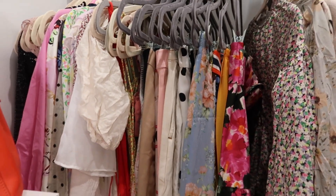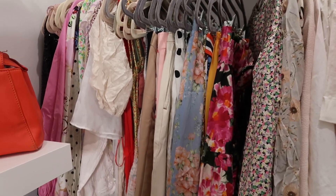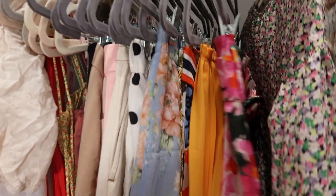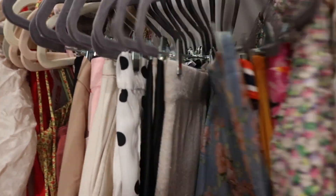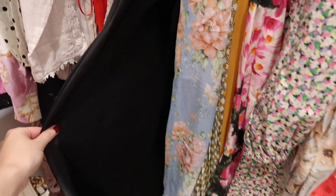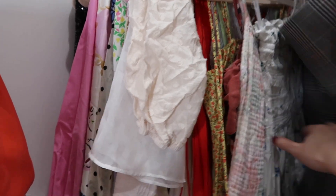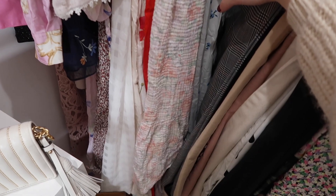Over here are my midi to maxi length skirts. I know it's probably better to keep them with the shorter skirts, but I want to maximize space and let the longer ones hang more comfortably. I have a couple of Zara ones, Tory Burch, more Zara, Mango — these Zara silky midi skirts are so handy. Then I have all my pants over here, and these are all my longer dresses going pretty low.